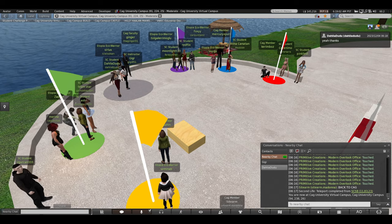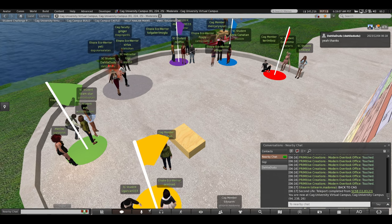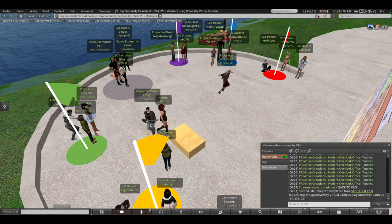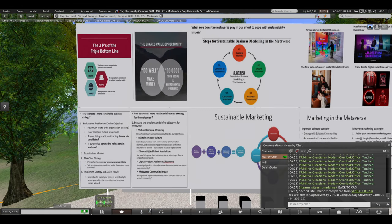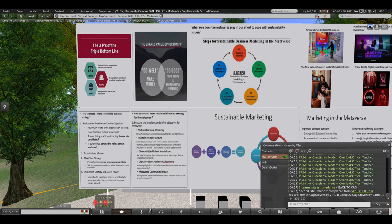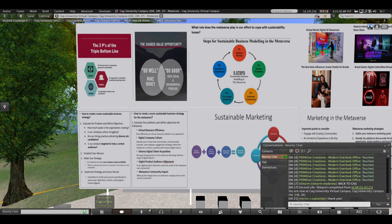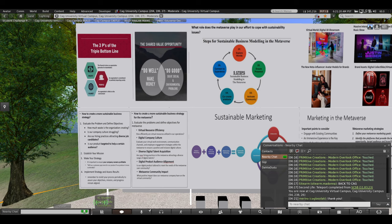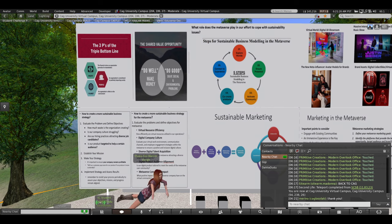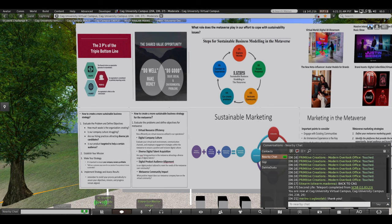Hello everyone — I guess everybody is here. We are going to continue in the fountain area. Congratulations to the winning teams in the Student Challenge — that was a great success, and we are all proud of you. For today's class, we are going to talk about sustainable businesses, sustainable business strategies, and sustainable marketing strategies, so there will be a lot to talk about sustainability today.